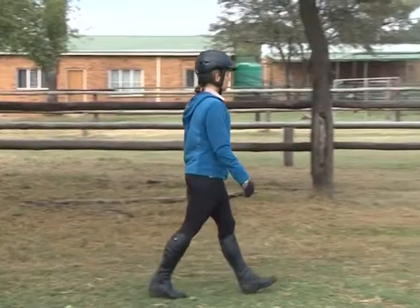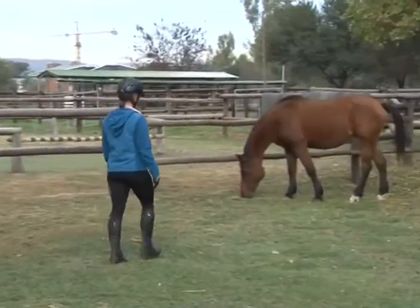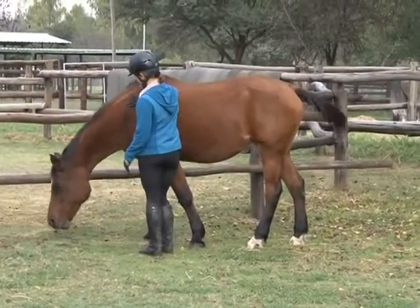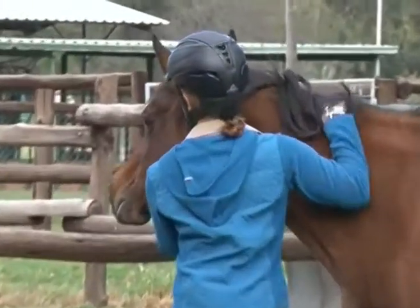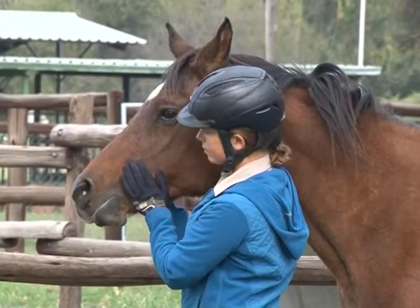Always try, while handling any animal, to appear calm and confident. A nervous attitude is quickly exploited by a horse, which will probably become more difficult to handle and far less cooperative. The best way to gain self-confidence is to practice with a horse you can manage. Calmness, confidence and consistency are of prime importance.